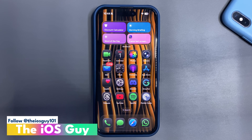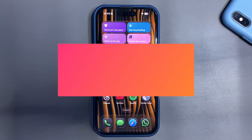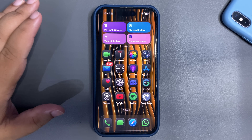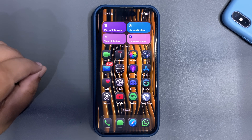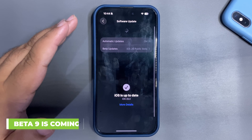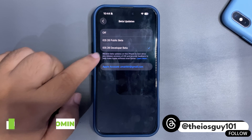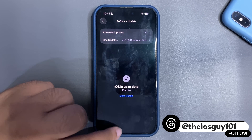Welcome back to the channel. In today's video we are going to talk about a very important update regarding iOS 26. If I go into the Settings, I can show you that for now there is no update — even if I select iOS 26 Developer Beta, go back, and refresh, there is no update available right now.